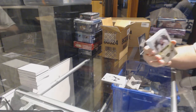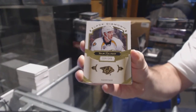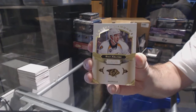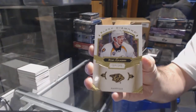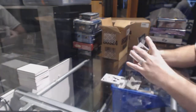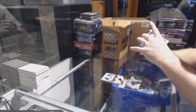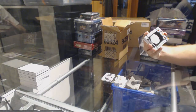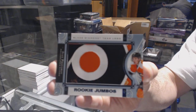We've got number 249, Ryan Johansson for the Nashville Predators. If anyone wants to trade their base cards, I'm just starting the set so if anyone's interested in moving their base, just let me know. For the Philadelphia Flyers, we've got a team logo rookie jumbos — Ivan Provorov.